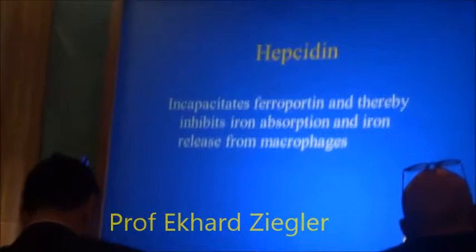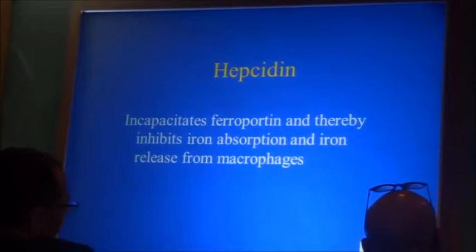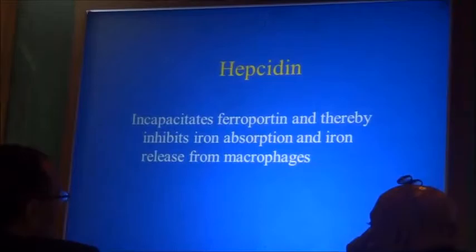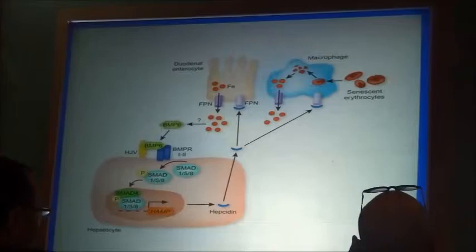Hepcidin is a new molecule that has only been known for about 18 to 20 years. It incapacitates ferroportin, and thereby prevents iron from being extruded from the intestinal absorptive cells, and therefore inhibits absorption.